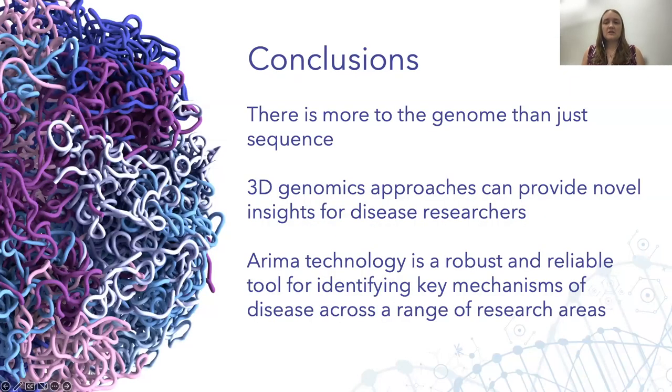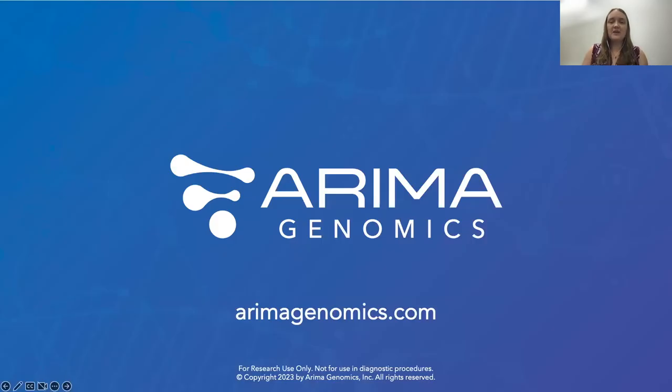In conclusion, I hope I've helped convince you that there is much more to the genome than just sequence, and that by using a 3D genomics approach, we can help provide novel insights for disease researchers. I hope I've also convinced you that ARIMA's Hi-C technology is a robust and reliable solution currently being implemented across a wide range of basic and translational research areas. Thank you all for your attention.